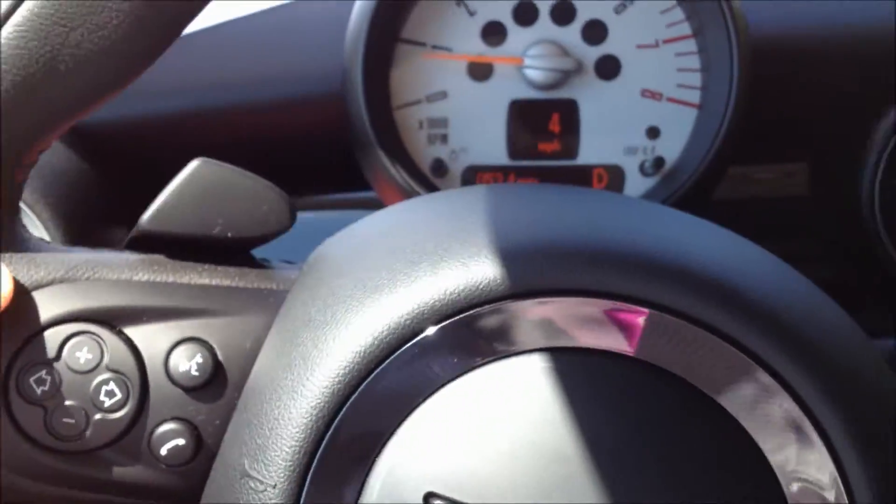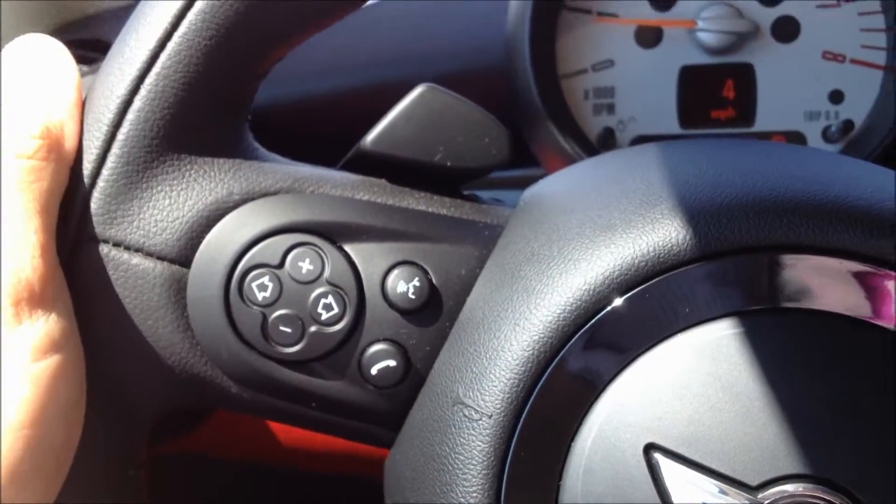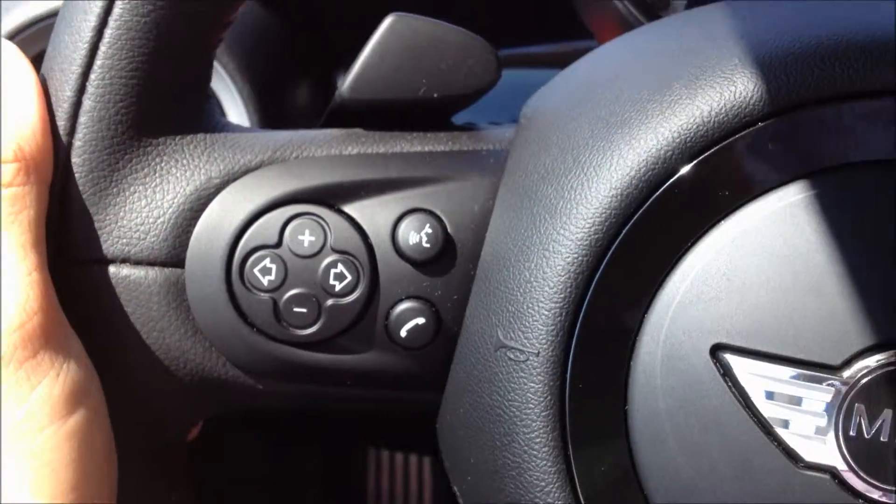This vehicle also comes with paddle shifters and all of your controls on the steering wheel.